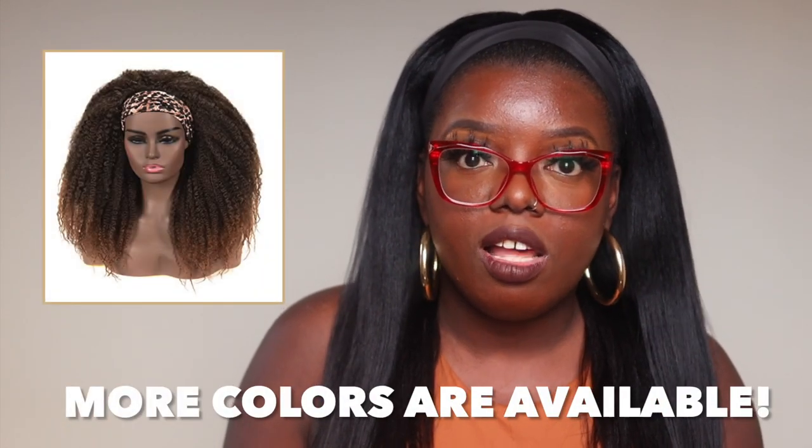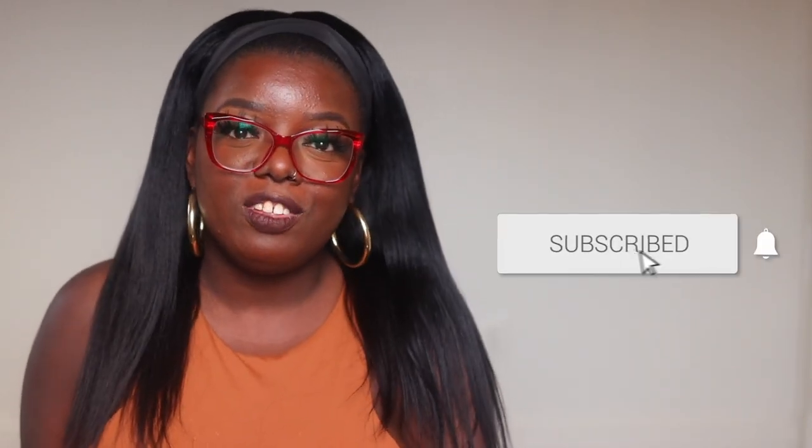Did y'all add any of these to the cart? Let your girl know. But don't buy them all up — leave a little bit for me because I'm definitely coming back for that kinky curly one, the third one. They actually have that available in a blonde color. If y'all want to see me come back with more Amazon headband wigs, please let me know in the comments — this is part seven, and I was thinking of maybe going up to like part ten. So that's why it's so important that y'all comment and share your thoughts with me. If you're new here and you enjoyed this video, tap that subscribe and hit the notification bell so you won't miss any of my upcoming content. Thank you so much for joining me — I love y'all and I will see you in the next video. Bye!